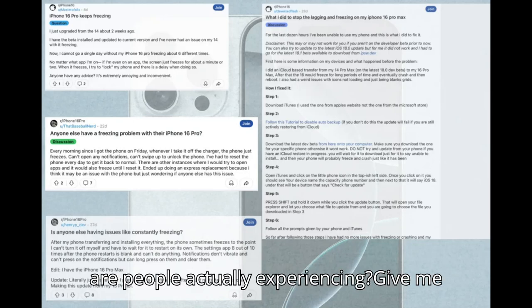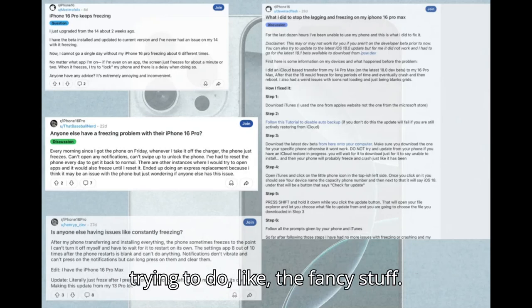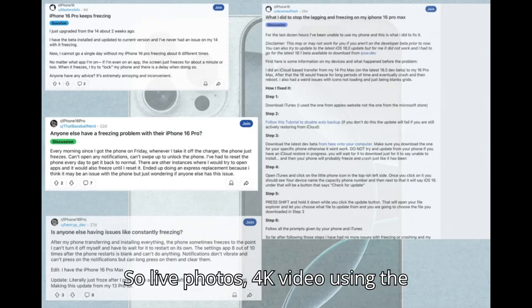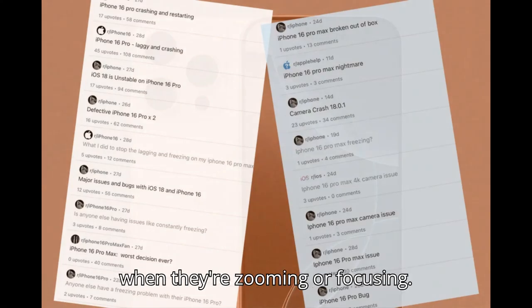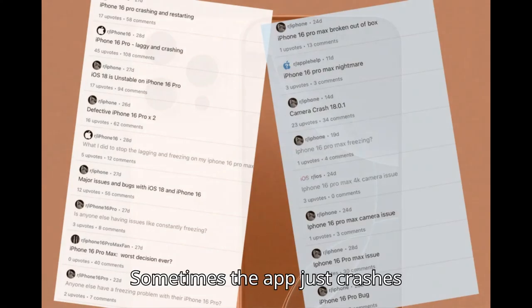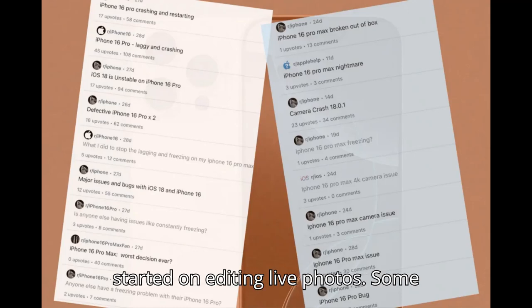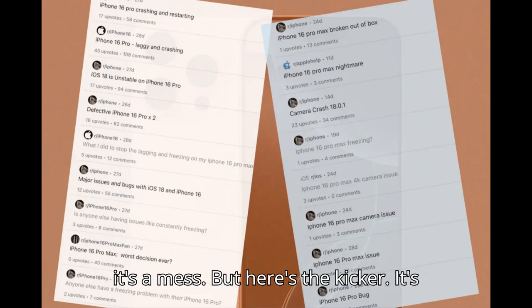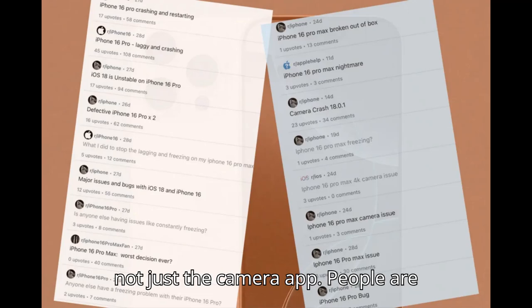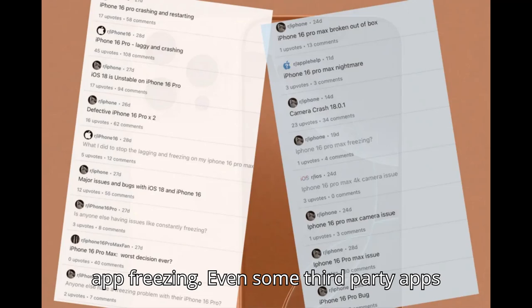Let's break down the camera issues specifically. Most of the camera problems happen when you're trying to do the fancy stuff: live photos, 4K video, using the ultrawide lens — that's when things go south. People are saying it freezes up when they're zooming or focusing, and sometimes the app just crashes completely. Don't even get started on editing live photos — some people say the Photos app just crashes and they lose everything. And it's not just the camera app. People are having problems with Siri, the settings app freezing, even some third-party apps acting up. It's like the whole phone is struggling to keep up.